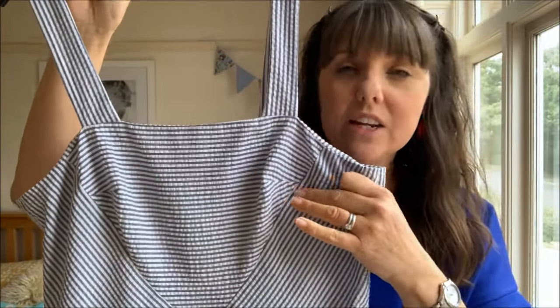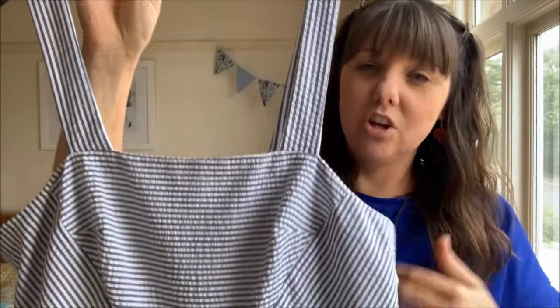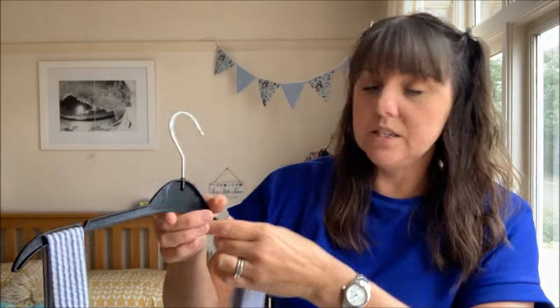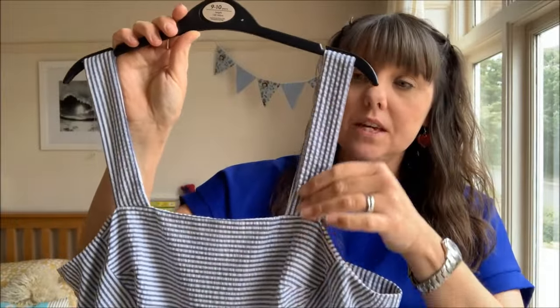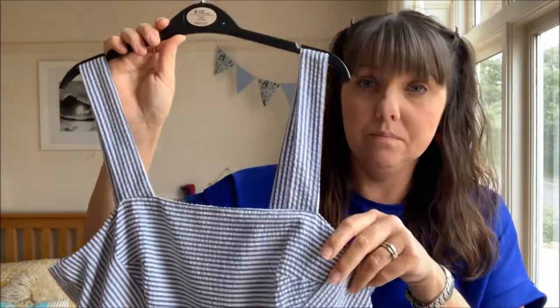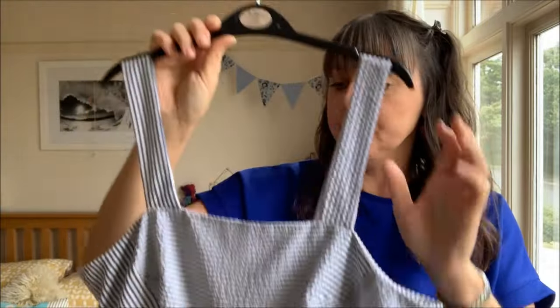The darts are more shaping darts than bust darts because they don't actually sit on the bust apex. It's a really pretty dress with a lovely gathered skirt and a facing, which isn't my most favourite thing to do - I was going to fully line it but ran out of time for the deadline. I love the thick strap detail, though the way they're positioned they don't cover my bra straps at the front, so I wear a strapless bra with this.